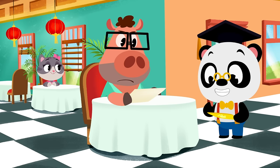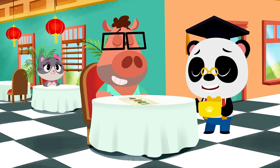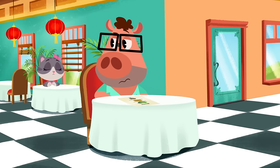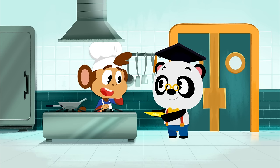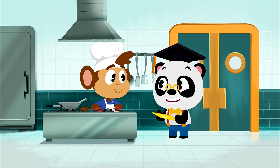A vegan burger for you, Ziggy! I see you want three vegan burgers. Hi Bip, I've got all the orders here. Dr. P, can you tell me how many of each dish I need to make? No worries, Bip, we sure can!